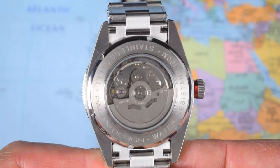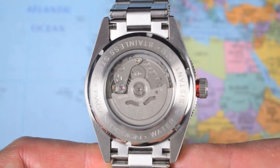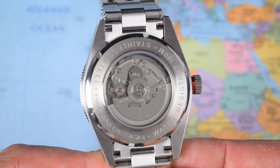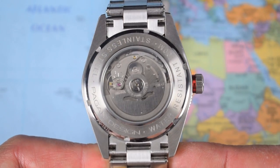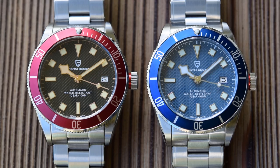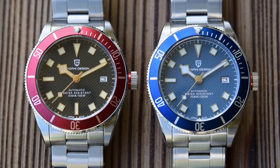It's a fairly chunky screw-on display caseback helping with that 100 meters of water resistance. And there is the ubiquitous Seiko Instruments NH35 — hacking and hand-winding, 24-jewel automatic movement. I'm not going to put this one on the time grapher — you've seen me do that a dozen times. Stated tolerances are minus 20 to plus 40 seconds per day, but most of them come in hovering around plus 10. Great movement for the money.